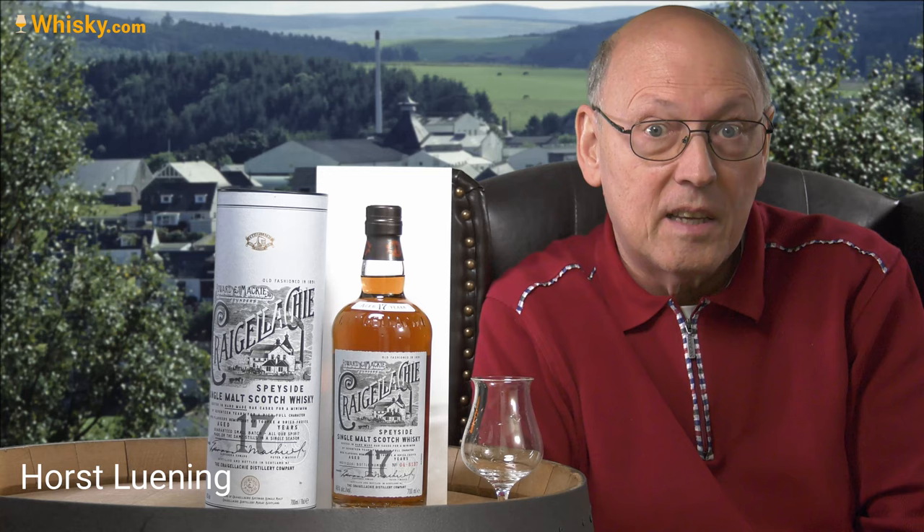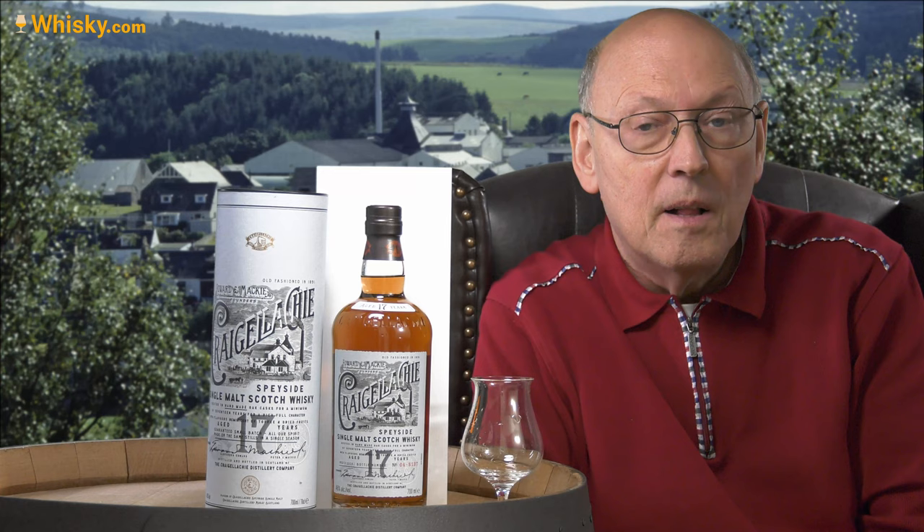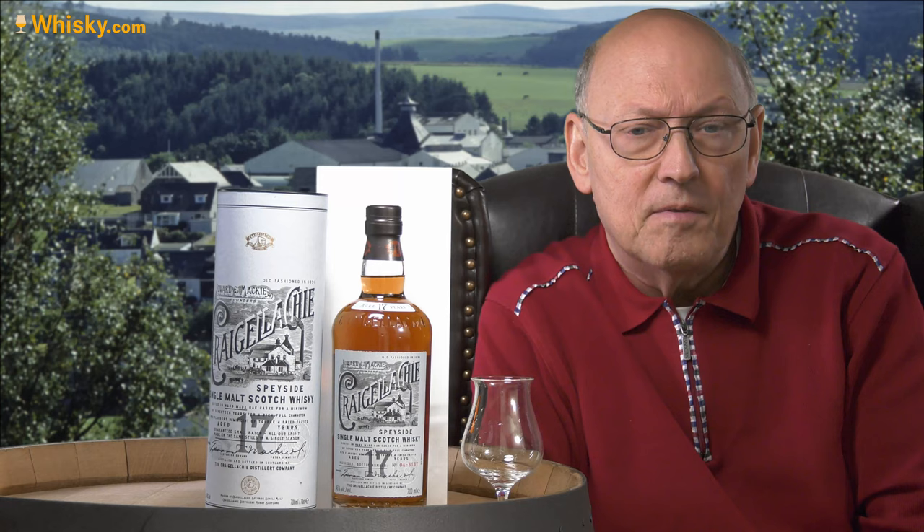It's a 17-year-old, 46% ABV, uncolored, unchill-filtered, and priced around 80 euros, dollars, or pounds wherever you live. I said a lot about Craigellachie in the 13-year-old video.